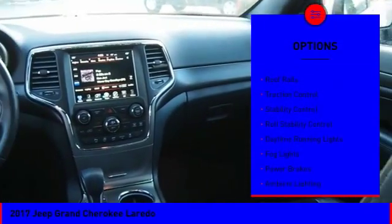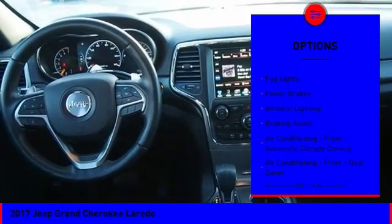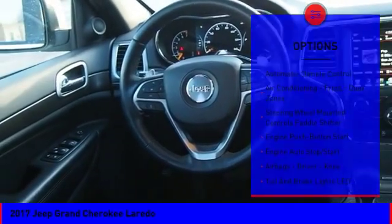Here are some of this vehicle's great options: exterior entry lights, roof rails, traction control, stability control, roll stability control, daytime running lights, fog lights, power brakes, ambient lighting, and braking assist.